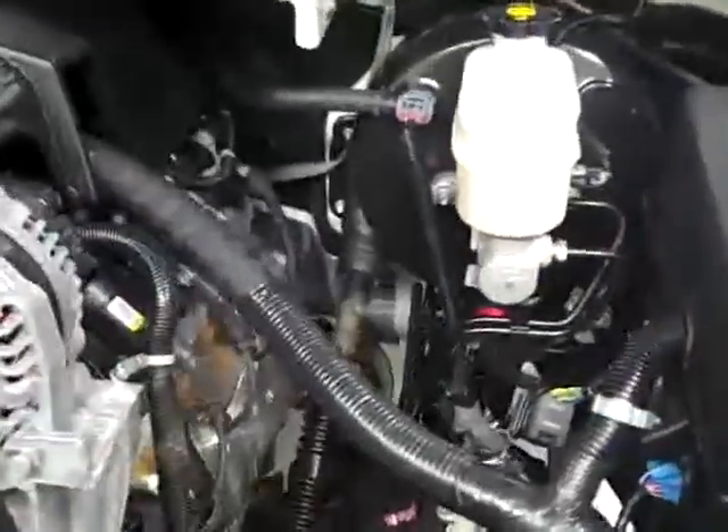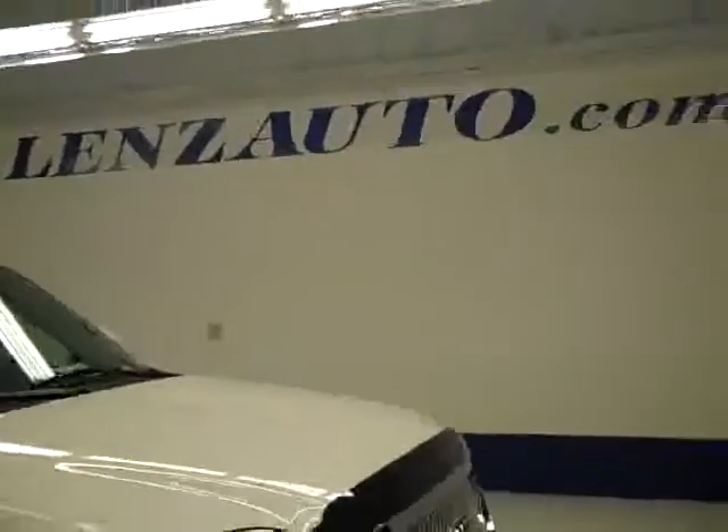Interior looks great. Let's take a look under the hood. Signal rearview mirrors, and it's running nice and smoothly. Under the hood, the 6.2 liter is running very good with a very clean engine bay. If you'd like to see more pictures along with the full description, visit our website at lensauto.com.